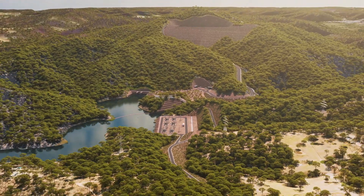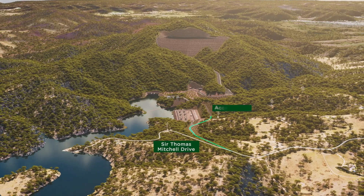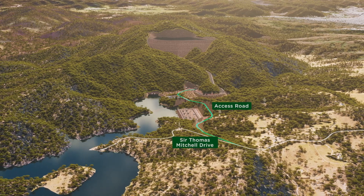Coming off Sir Thomas Mitchell Drive, a two-lane road on land owned by Energy Australia will bring access to the project site. Most of the road will be shielded from view by the natural ridge lines.